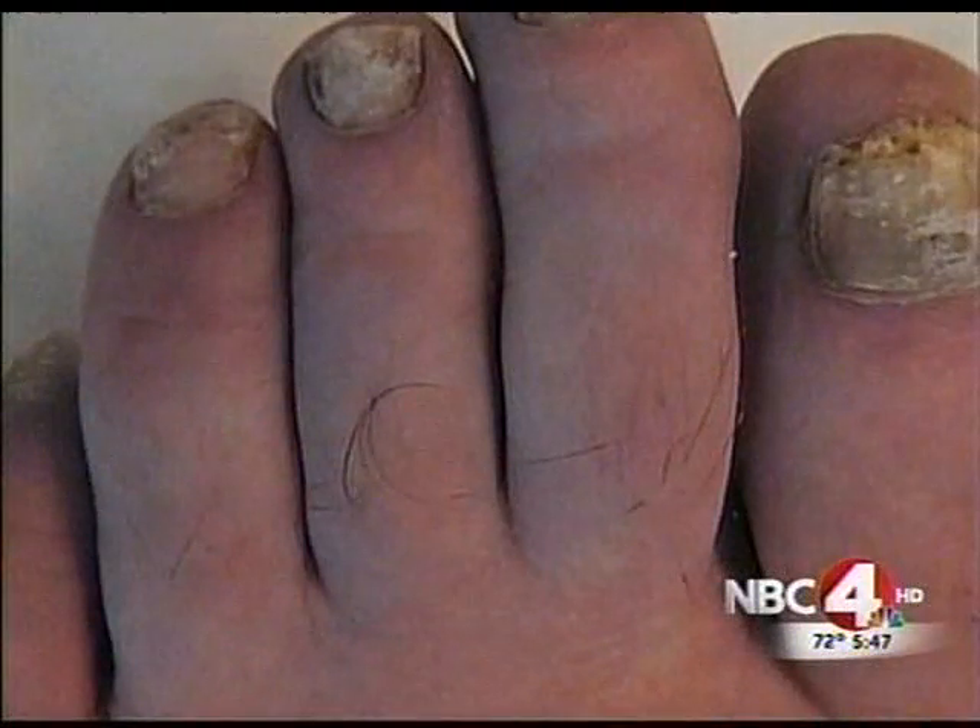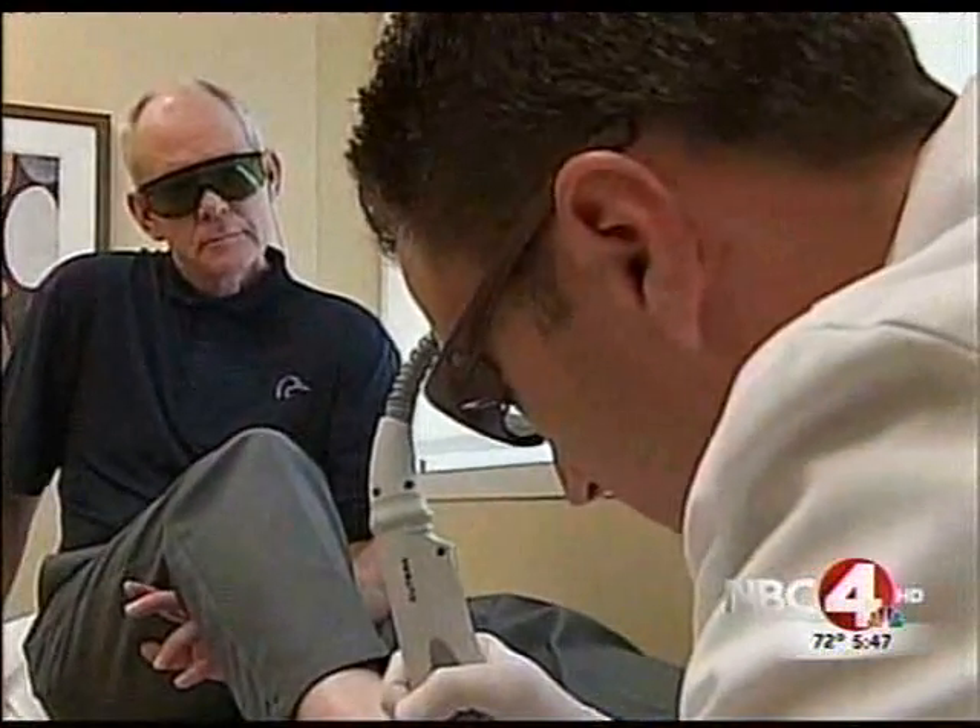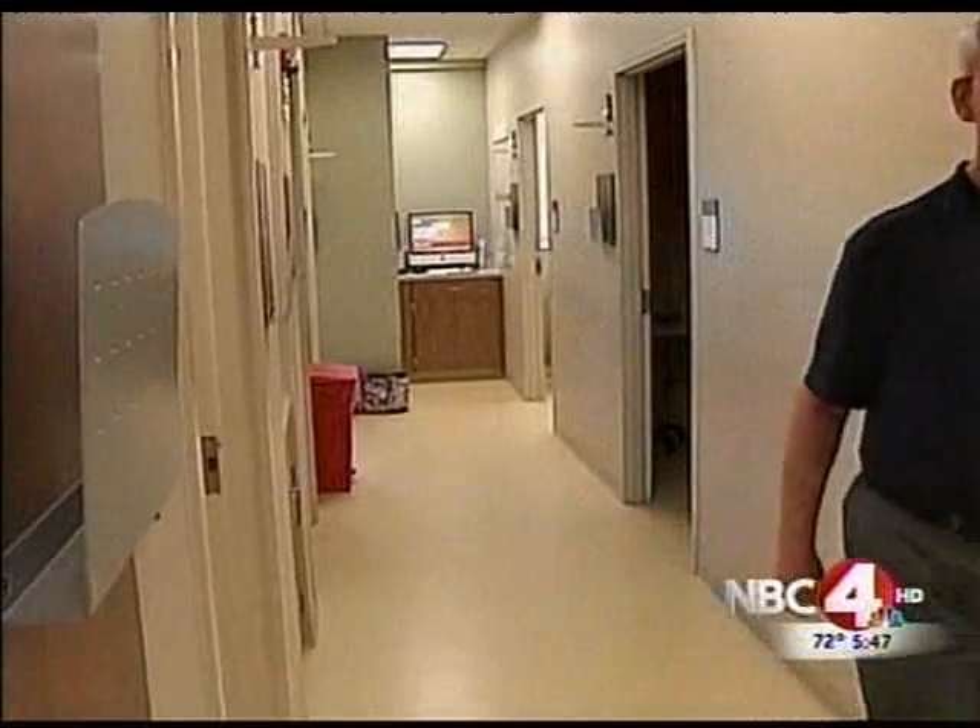This is a procedure of Tim's feet before his first treatment and then at his second treatment. You can see the clean, clear new nails growing in that he is looking forward to. It's kind of embarrassing to go to the beach and have to bury your feet in the sand all the time.